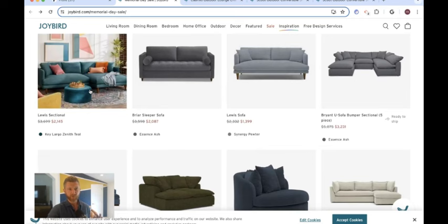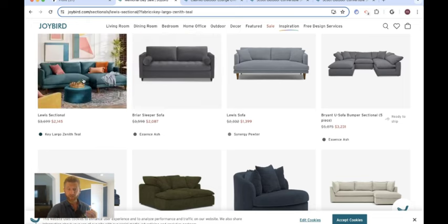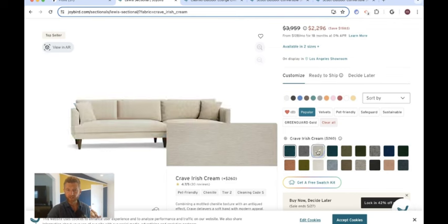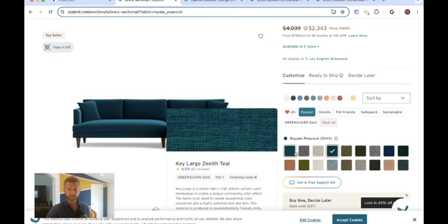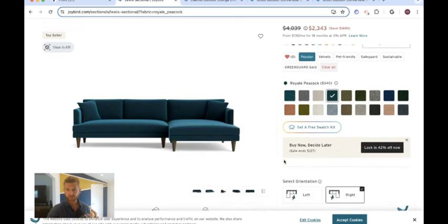Let's take a look here — the Lewis sectional, $2,100 for something like this. These are all made-to-order pieces; you select your fabric. They're all literally made by hand — not produced by some machine or any robots. These are true bench-made pieces. The cool thing about Joybird is you can choose your fabric, and while it does make the price fluctuate a little bit, we're talking $100 or $200, so it's really worth considering to get the exact fabric you want.